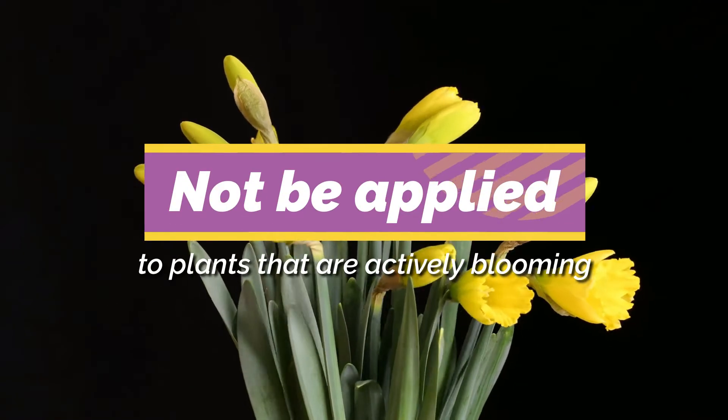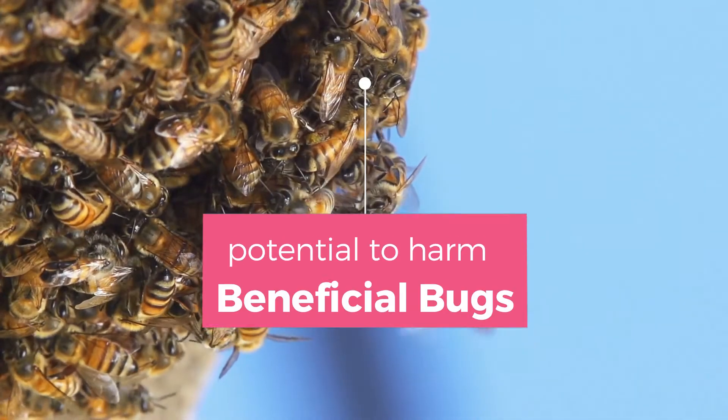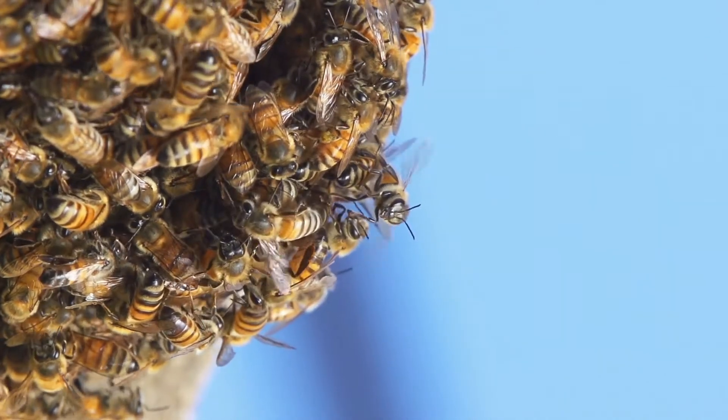Sulfur should not be applied to plants that are actively blooming. It has the potential to harm beneficial bugs like bees, so you'll want to apply sulfur either before or after the bloom for best results.